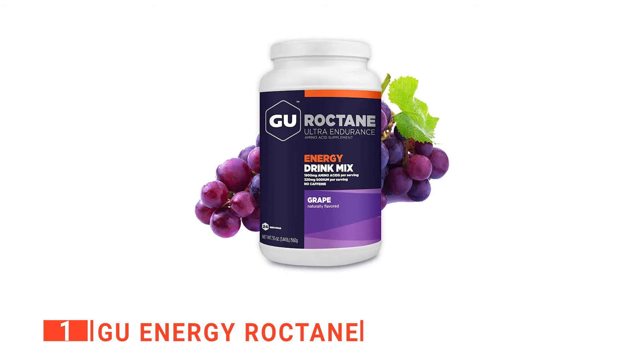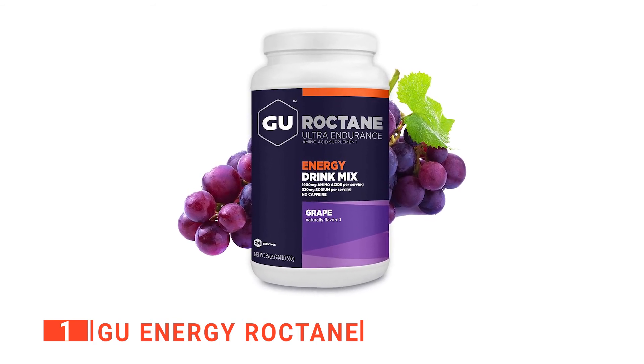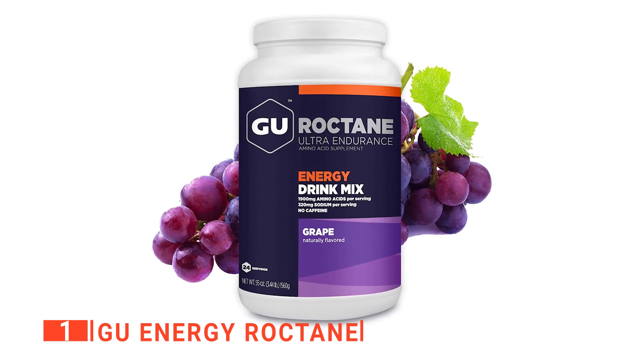Each serving contains 250 calories of complex and simple carbs optimized for rapid absorption and energy accessibility. Essential electrolytes including 320 milligrams of sodium help maintain hydration.